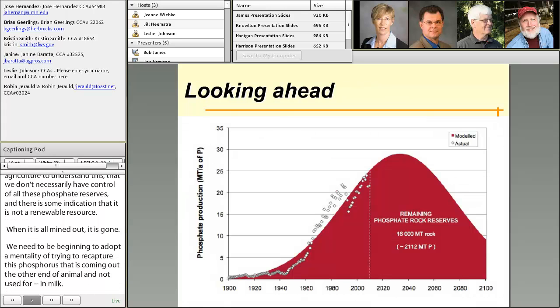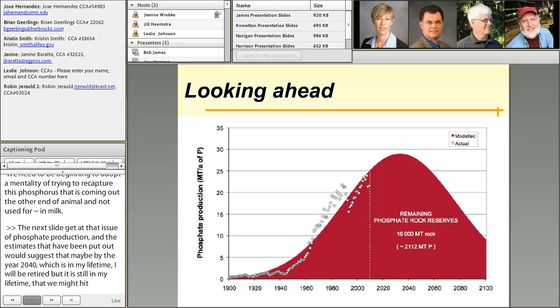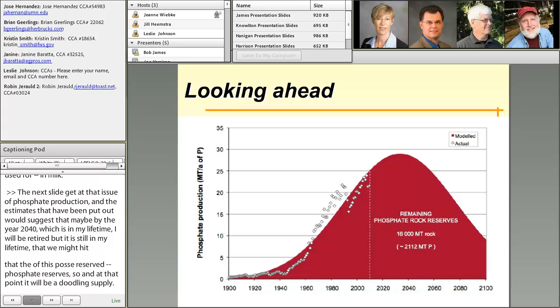The next slide gets at the issue of phosphate production. Estimates that have been put out suggest that maybe by the year 2040 — which is within my lifetime — we might hit that peak of those phosphate reserves. At that point, it'll be a dwindling supply. So again, we need to begin taking some serious looks at trying to capture this extra phosphorus that's in the manure.